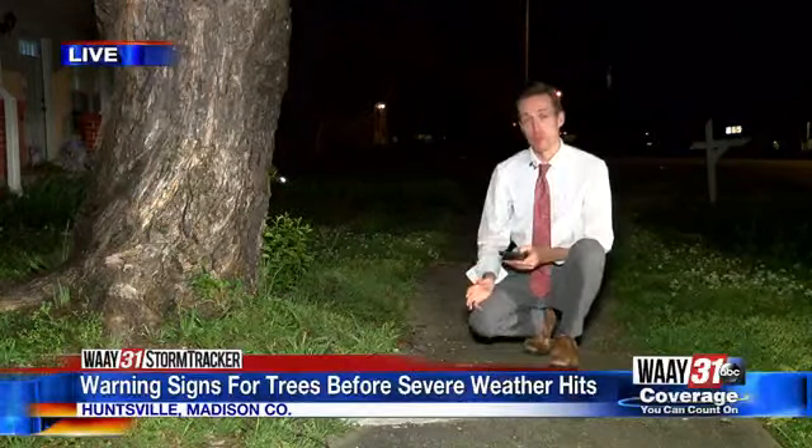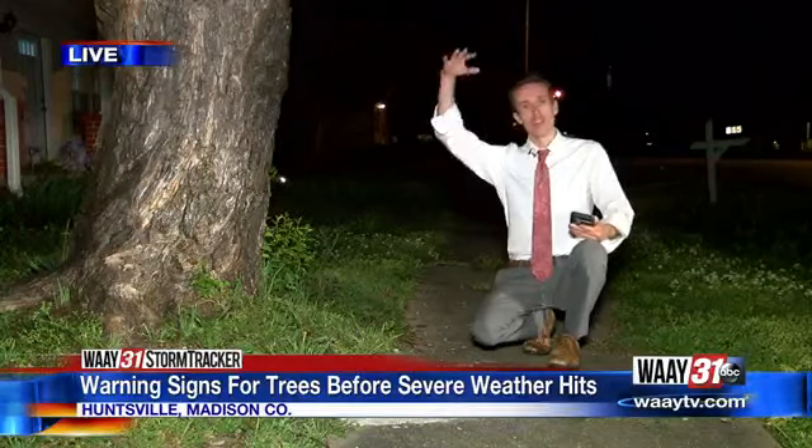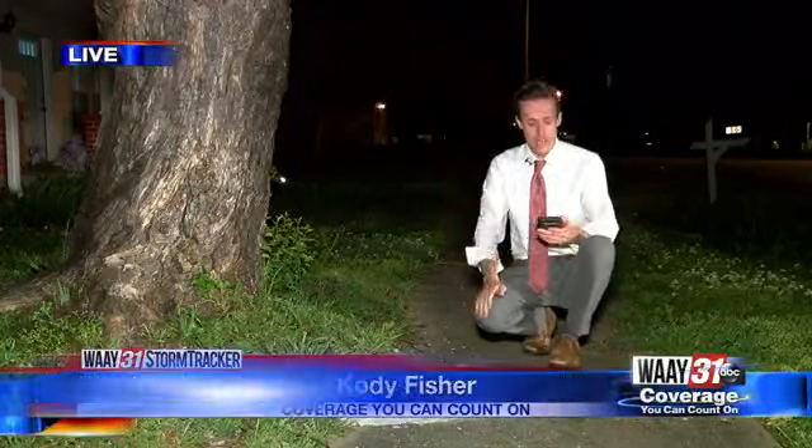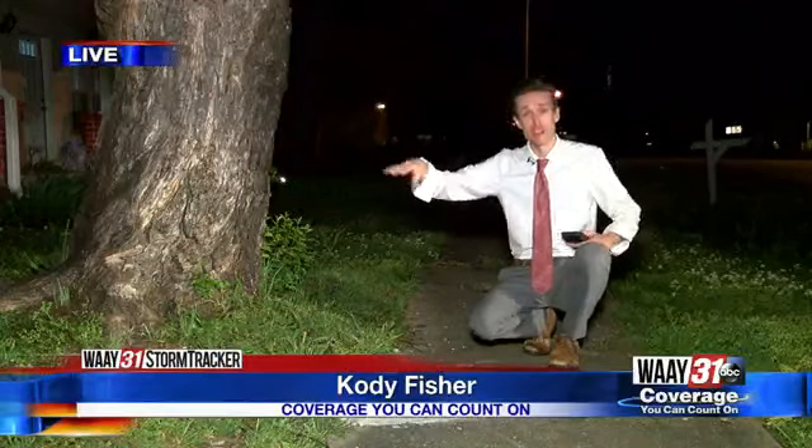It is very late notice to try and get trees removed from your property before this storm blows through. But the arborist says if you can't get it done tomorrow, make sure to at least get broken branches out of the top and the limbs of the trees, so that those broken branches don't fly off in the wind.